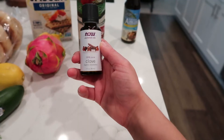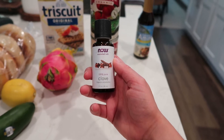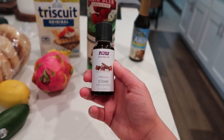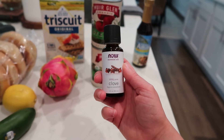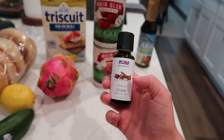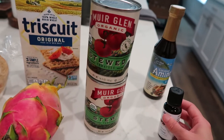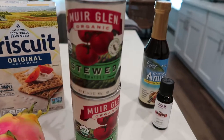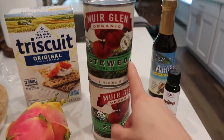I got the NOW essential oil, 100% pure clove. I got this to put in my room at night — I was going to do lavender to help me sleep better but I decided it's fall and I wanted the fall vibes, so I picked this up instead. I've never tried this one before, so I'll let you know how it goes.